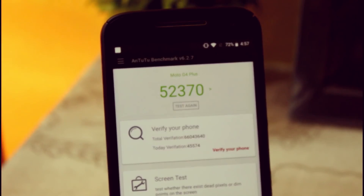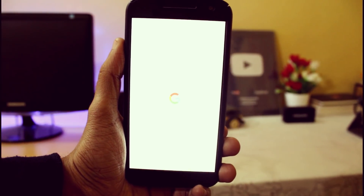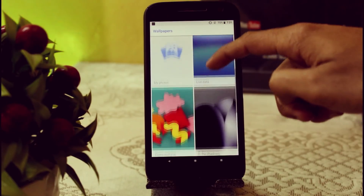In the AnTuTu benchmark we are getting quite a good score. Overall, I would say this is one of the best ROMs available for the Moto G4 Plus and you should give it a try. That was a quick review of the Google Pixel ROM for the Moto G4 Plus.